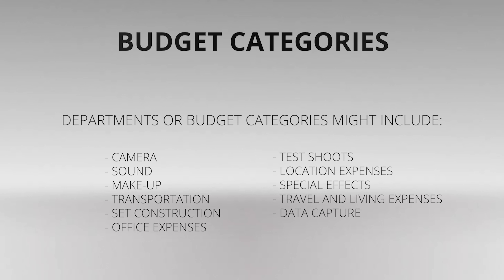Departments or budget categories might include camera, sound, makeup, transportation, set construction, office expenses, test shoots, and location expenses.